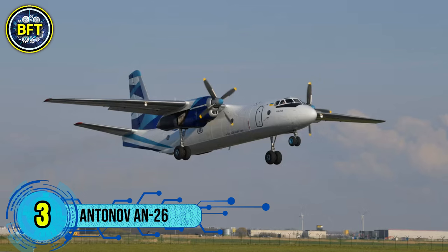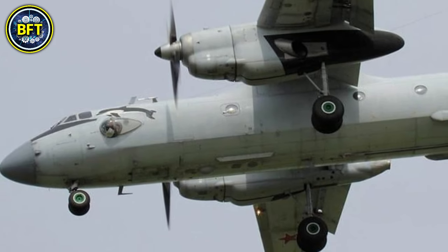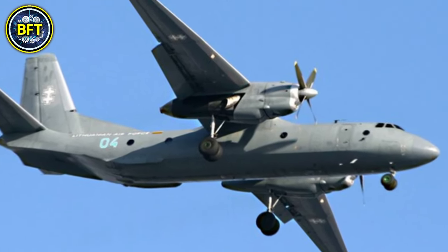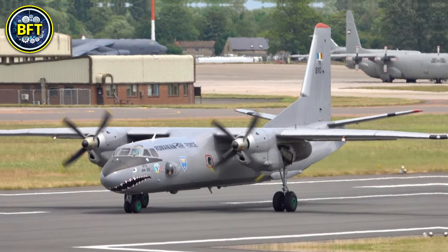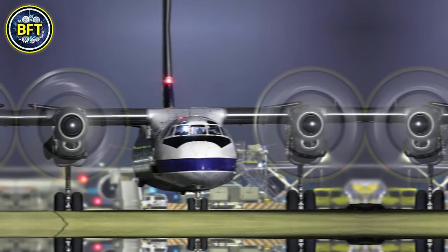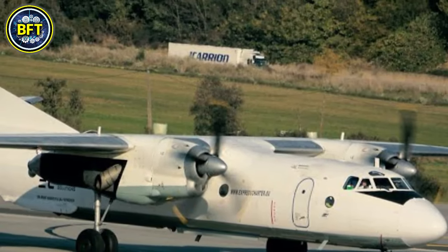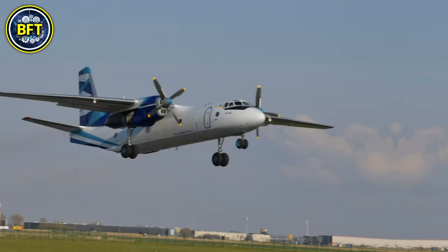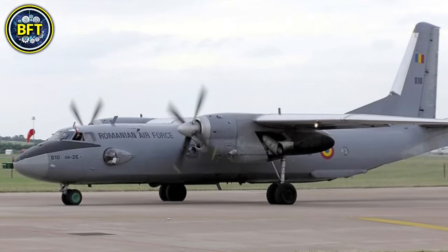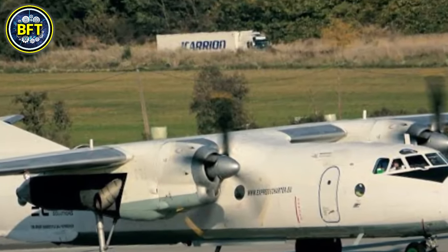Number 3: Antonov AN-26. The AN-26 is a twin-engine turboprop transport aircraft designed in the Soviet Union by the Antonov Design Bureau. First introduced in the early 1970s, the AN-26 is primarily used for military and cargo transport, as well as passenger and medical evacuation missions. With a maximum takeoff weight of approximately 27,000 kilograms, the AN-26 can carry around 5 tons of cargo or up to 40 passengers. It features a pressurized cabin and is equipped with two Ivchenko AI-20 turboprop engines, allowing it to achieve a cruising speed of about 460 kilometers per hour and a range of approximately 2,000 kilometers.